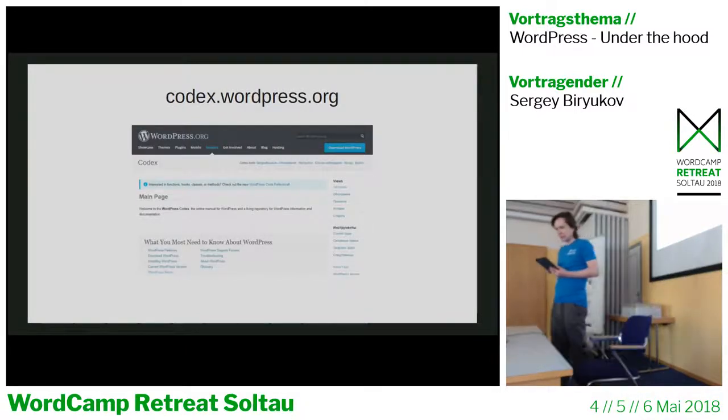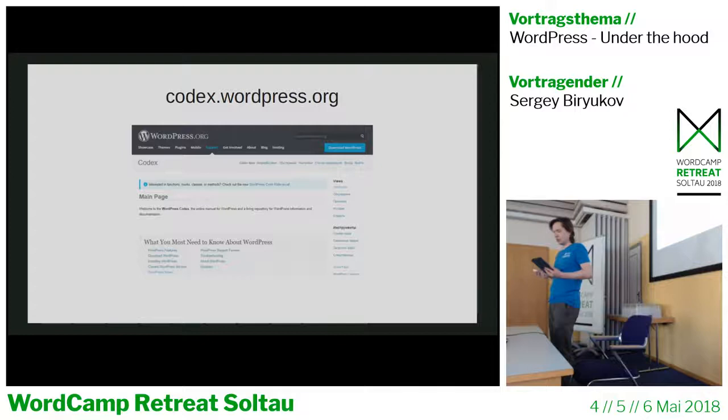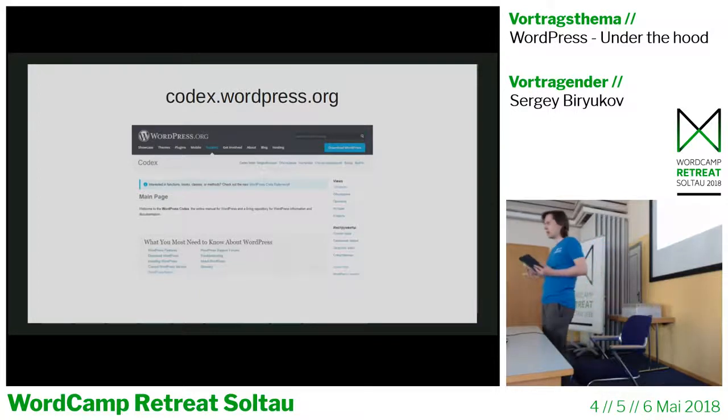Everyone knows Codex — it's built on the MediaWiki platform. It's no longer actively updated, but it will be replaced. It's no longer being updated because the format where documentation for developers and users is mixed together isn't optimal. It's going to be replaced with separate handbooks for users and for developers.